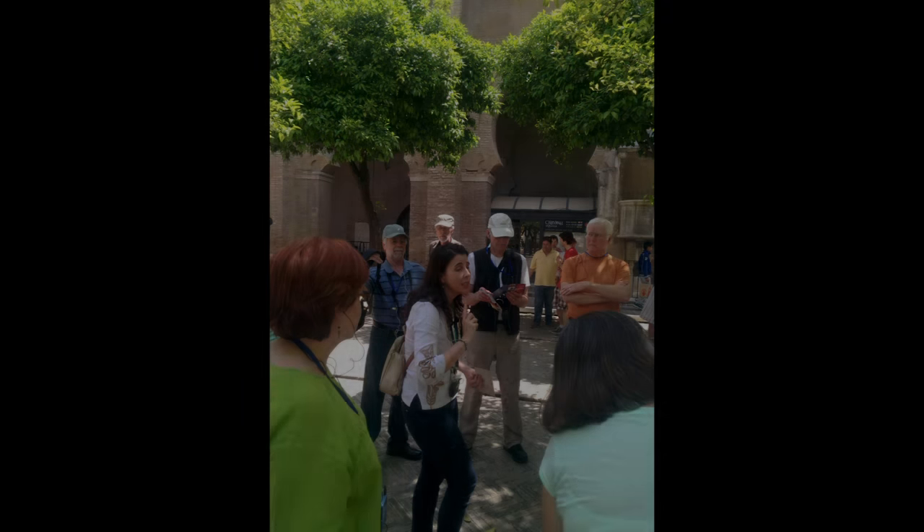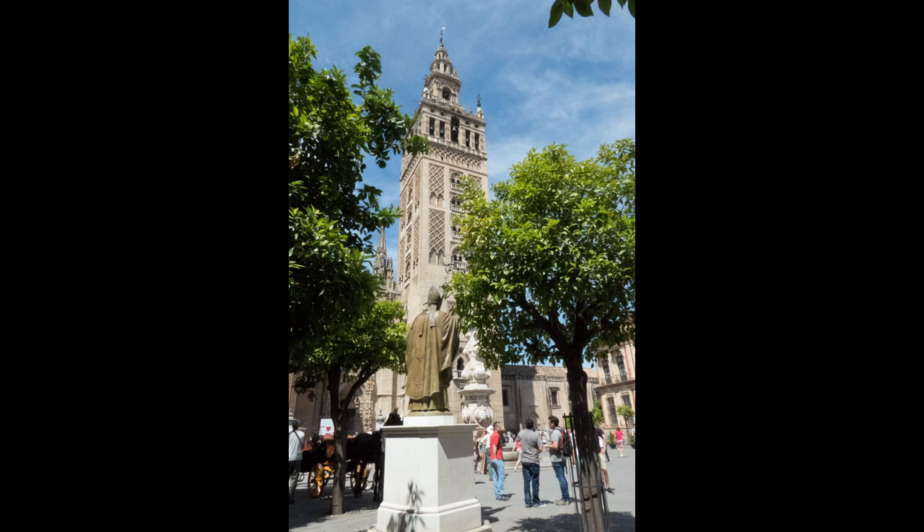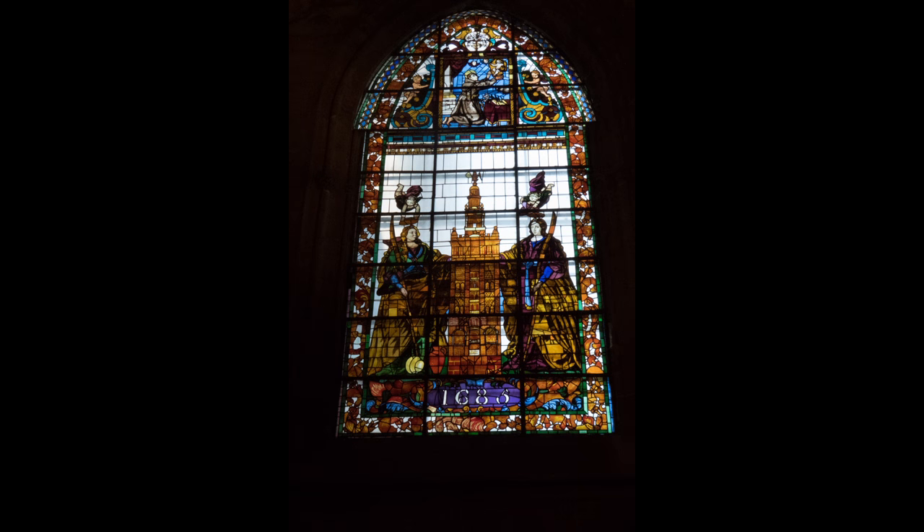Then Concepcion takes us through the neighborhoods to Sevilla's Cathedral, which is the third largest church in Europe and holds the title for the largest Gothic church anywhere in the world. Here are a few pictures from inside.